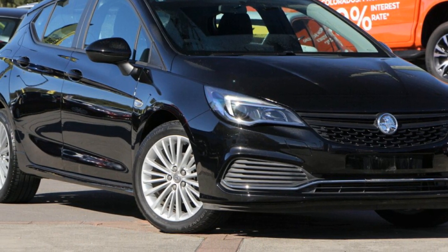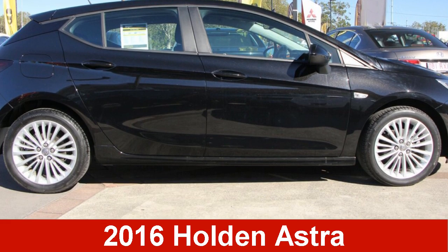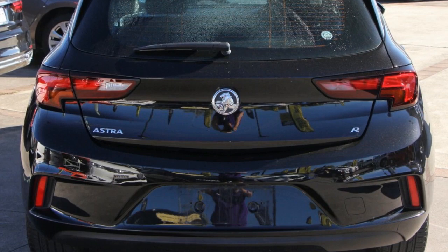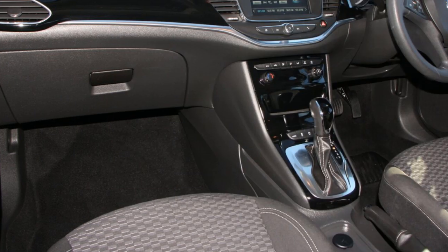We are proud to offer you this great value 2016 Holden Astra. This Astra has an efficient 1.4 litre engine and a smooth shifting automatic transmission. The attractive black exterior is complemented by its stylish interior.